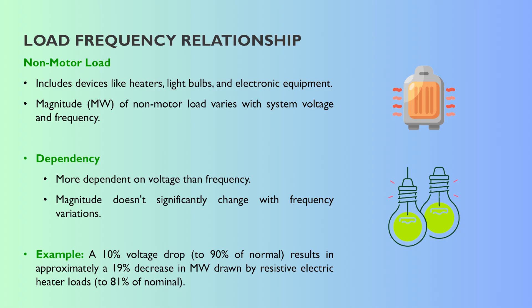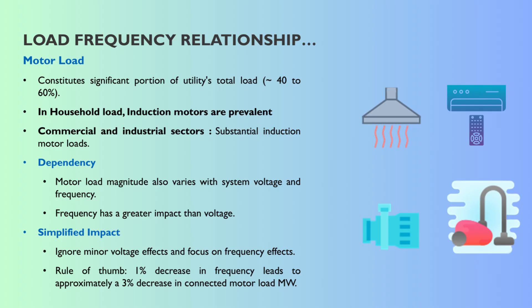But voltage being the main driver for non-motor load suggests the other type is very different — and it's the bigger piece of the puzzle for frequency stability. That's the motor load. Induction motors especially — like in factories, air conditioners, refrigerators — make up a huge chunk of total load. Some estimates put it at 40%, maybe even up to 60% across the grid, spanning households, industry, and commerce.